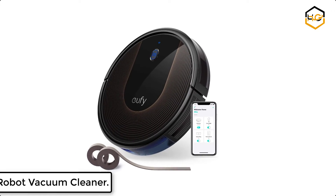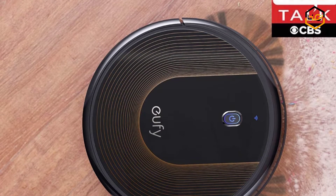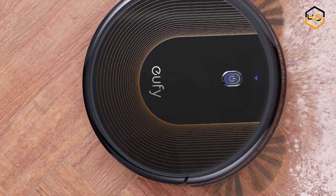At number 6 we have the Eufy Robot Vacuum Cleaner. The Eufy Home app along with Amazon Alexa and Google Assistant voice control services let you accomplish your vacuuming needs with zero effort from you.